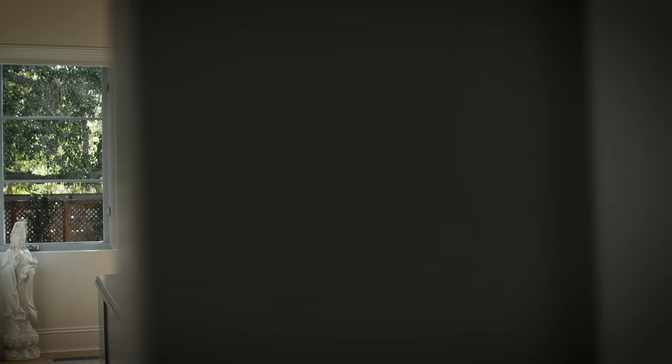And the double-pane glass everywhere in the house — it's all double-pane glass. Any glass you see to the exterior is double pane.